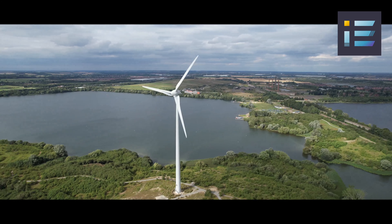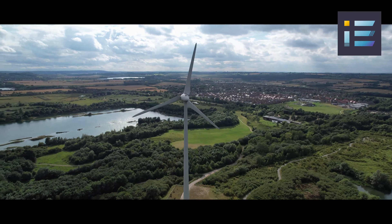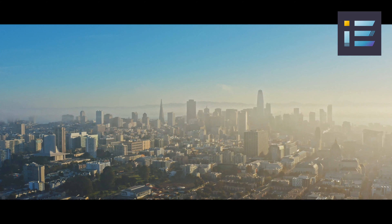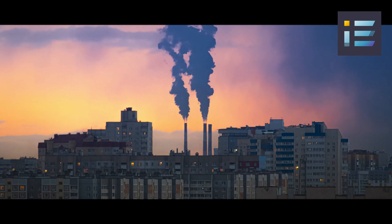Compared to fossil fuels, wind power generates electricity without direct emissions of greenhouse gases or air pollutants, significantly mitigating environmental harm. Non-renewable sources, on the other hand, contribute to air pollution, water contamination, and global warming through carbon dioxide emissions.